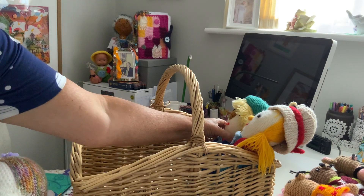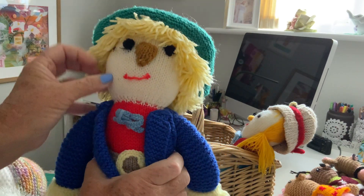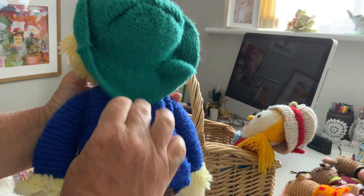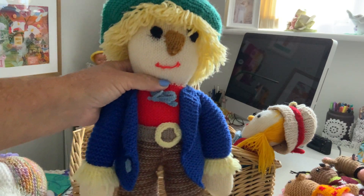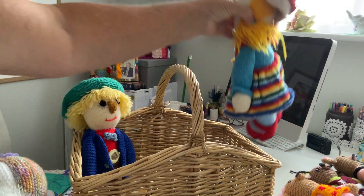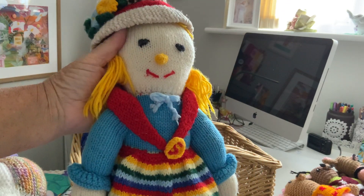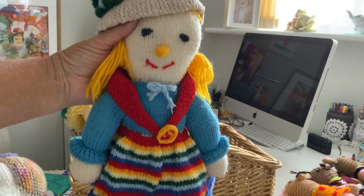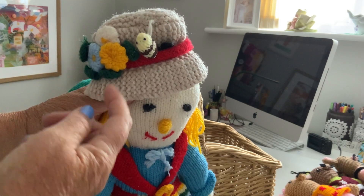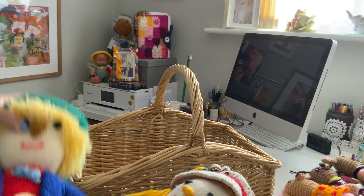Now these are two very old scarecrows — you can see these have been around for some time. This was my stepmom Jean's and she gave me this one from the scarecrow family, so he stays with me. And this was another one I'd found — not one I'd made, but one I'd found probably in a car boot or an antique show. So it's like I've got Mr. and Mrs. Scarecrow. Looks like he wants a bit of repairing — he's fallen off there — but they're quite old, these two.